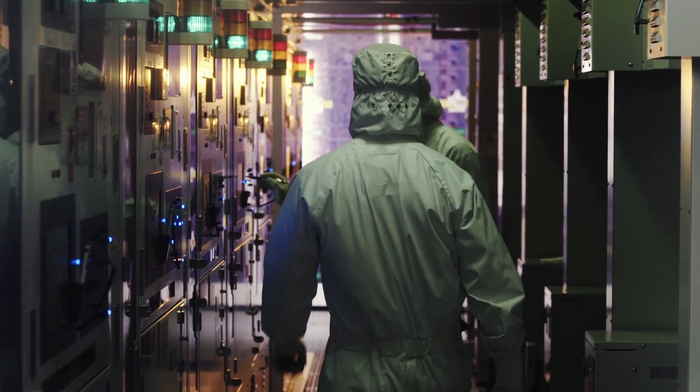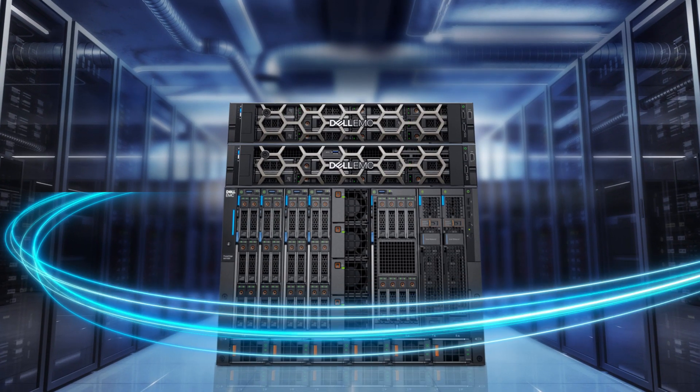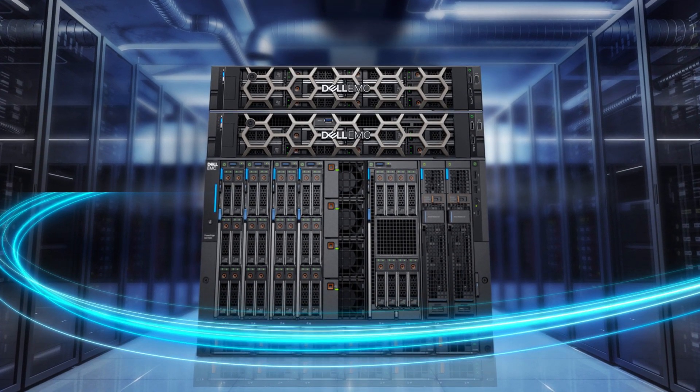We live in a very digitalized world, and obviously all that data needs to be secured, so having physical assets like a compute infrastructure that's completely secure to the processor level is very important for customers.